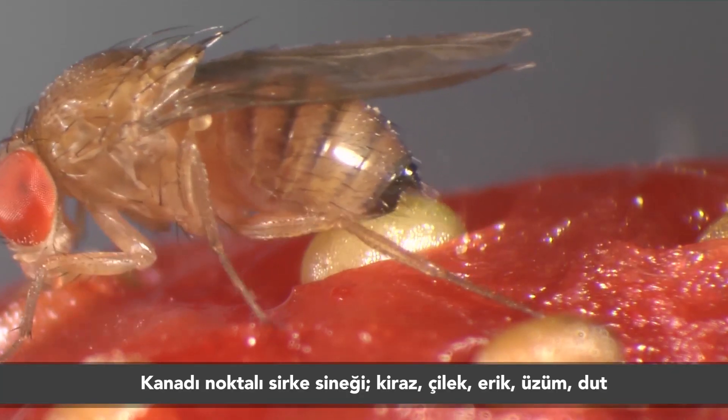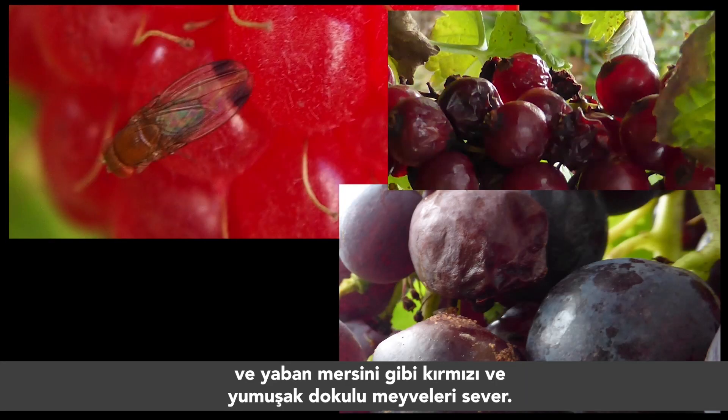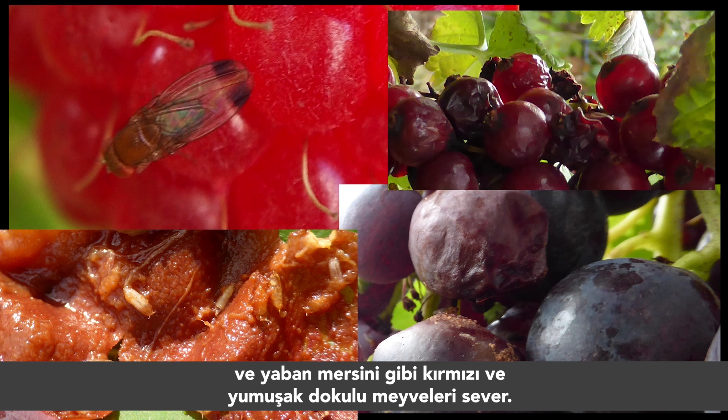The Drosophila suzuki loves red, soft-skinned fruits like cherries, strawberries, plums, red grapes, mulberries, and blueberries.